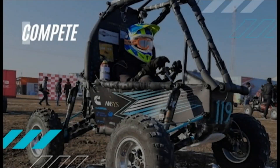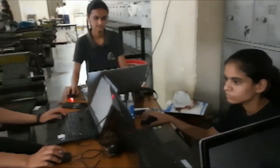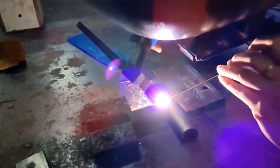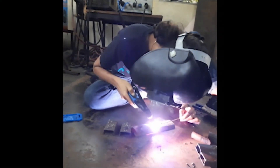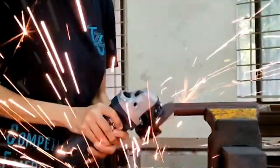The designing phase starts with deciding subsystem, system and vehicle level goals. Once the designs are finalized and verified, the manufacturing phase starts. The vehicle is manufactured right from scratch. Various manufacturing operations include notching, grinding, welding, lathe operations and so on.